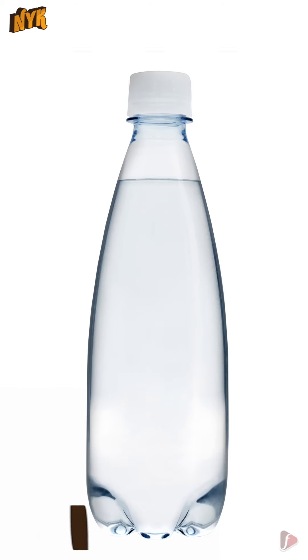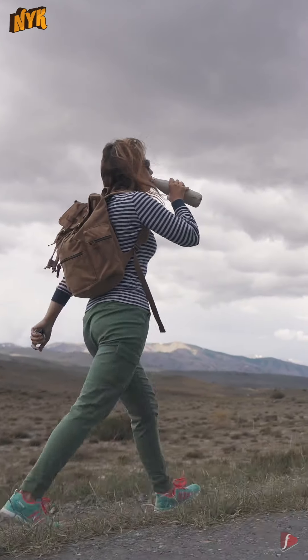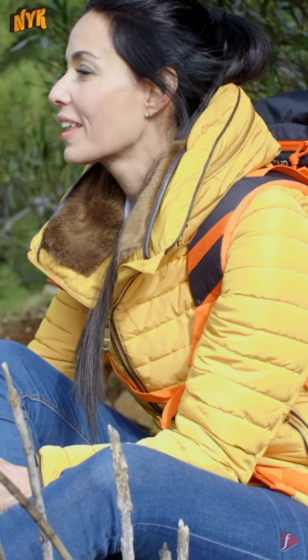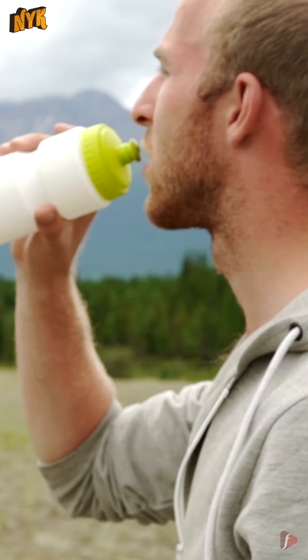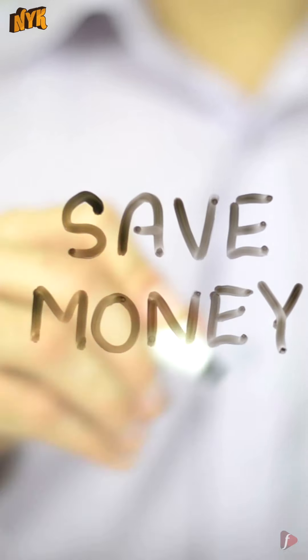2. Water Bottle. You have to be always hydrated while traveling. This should make another essential in your travel backpack. You can refill the bottle as per your convenience and it will help you save some extra money.